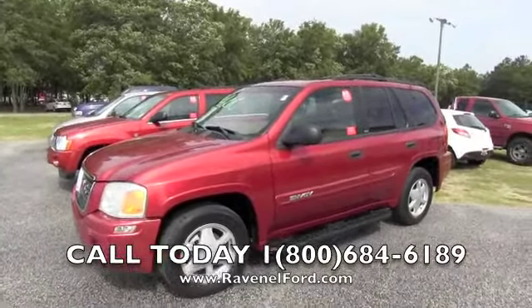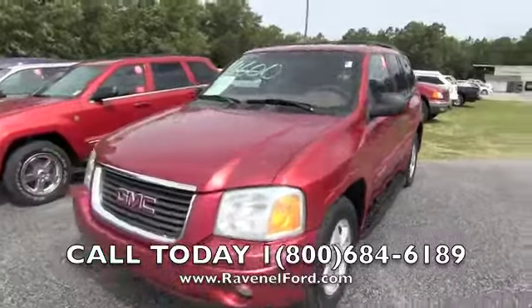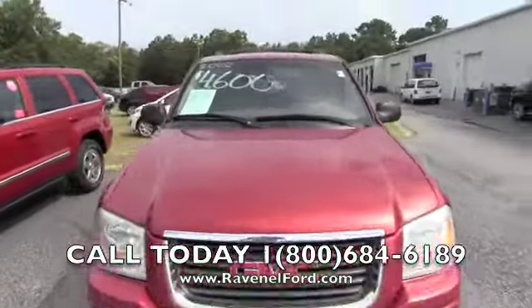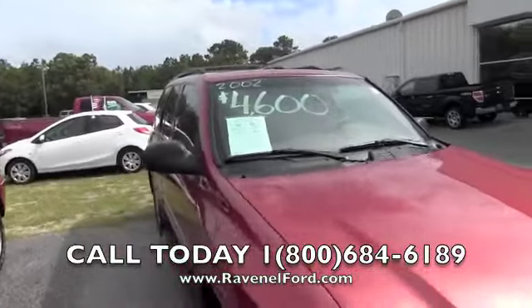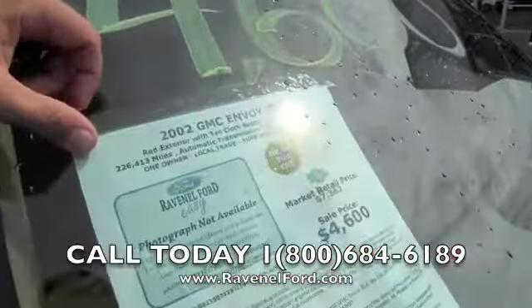Folks, a 2002 GMC Envoy. Wait till I get to the windshield and you can see the price on this one right here — forty-six hundred dollars. Wow, it does have some miles on it folks.